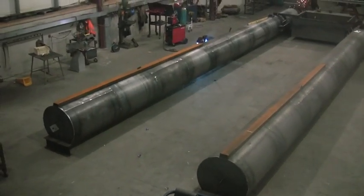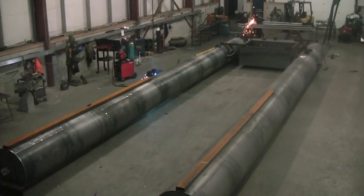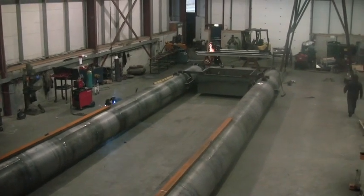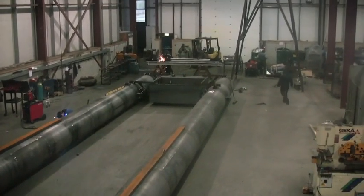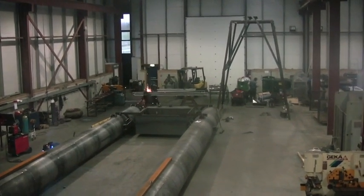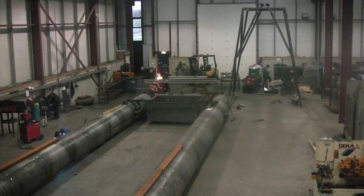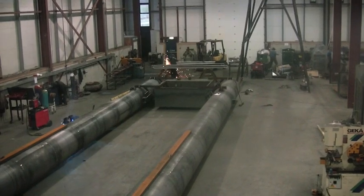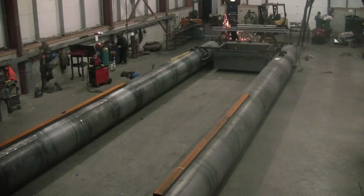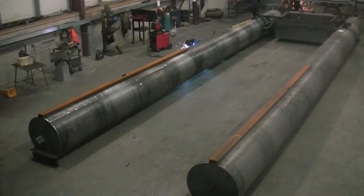We are in the process of building a 50-foot golden diamond dredge for Sierra Leone. This cutter dredge is unique in that it's also going to be operating as a clamshell dredge to reach the deep 100-foot deposits in the Sewa River, which is the last known diamond reserves of the area.